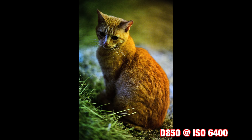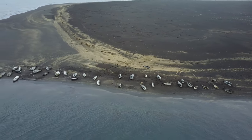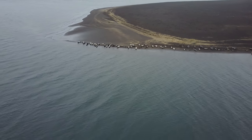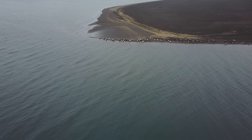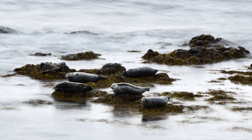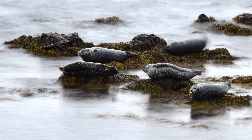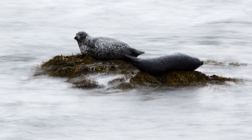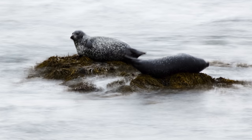With a super high-res sensor you want to be careful of your shutter speed to avoid any little movements that could blur your final shot. For shots of the seals, I popped my camera on a tripod at 400mm and fired off shots around a second in duration, trying to get the water blurred out and — with luck — the animals staying still for that period of time. Some of them worked out.